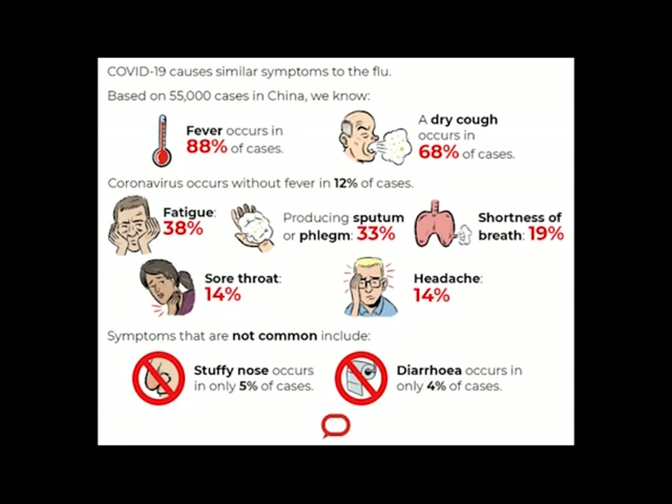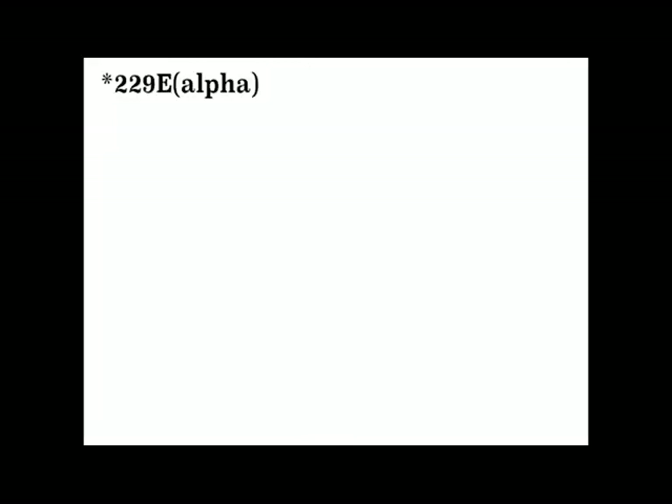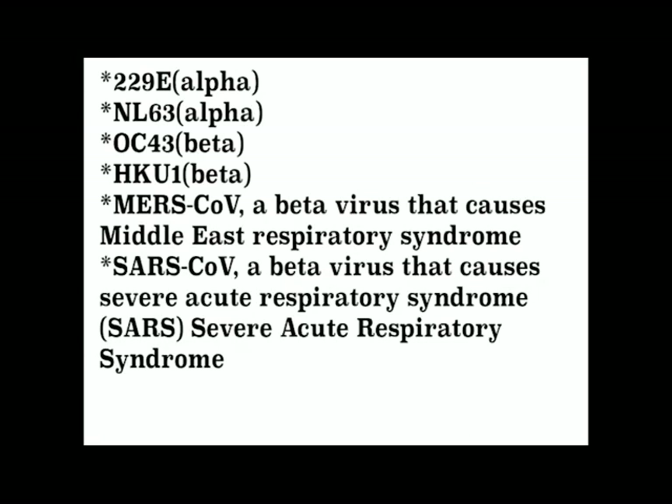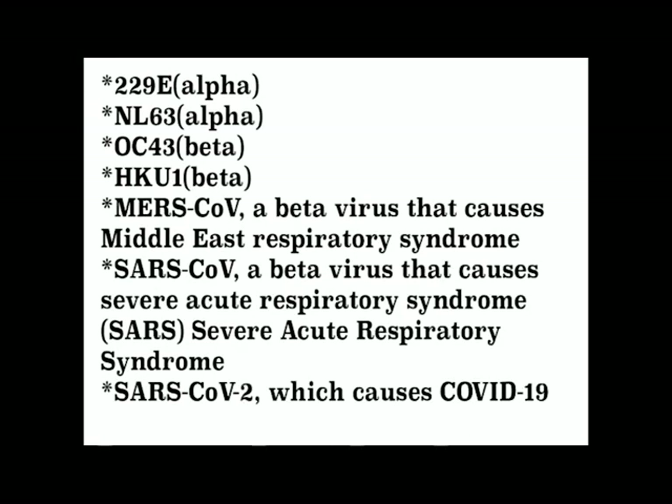Seven different types of coronaviruses have been found in humans: 229E, NL63, OC43, HQ1, MERS-CoV which later develops to Middle East Respiratory Syndrome, SARS-CoV — a beta virus that causes Severe Acute Respiratory Syndrome — and SARS-CoV-2, which causes COVID-19. Since the world has been struggling with SARS-CoV-2 since December 2019 and because it is the reason for all the havoc we are in, this will be our main focus.